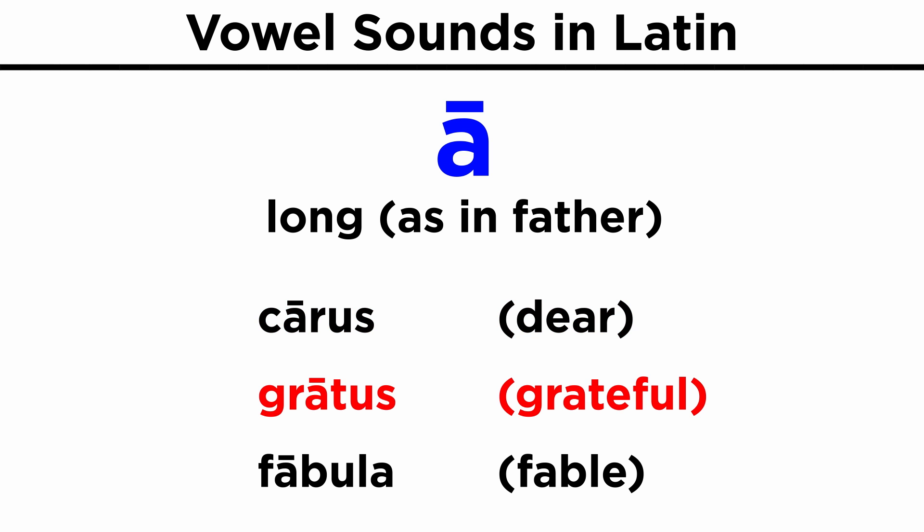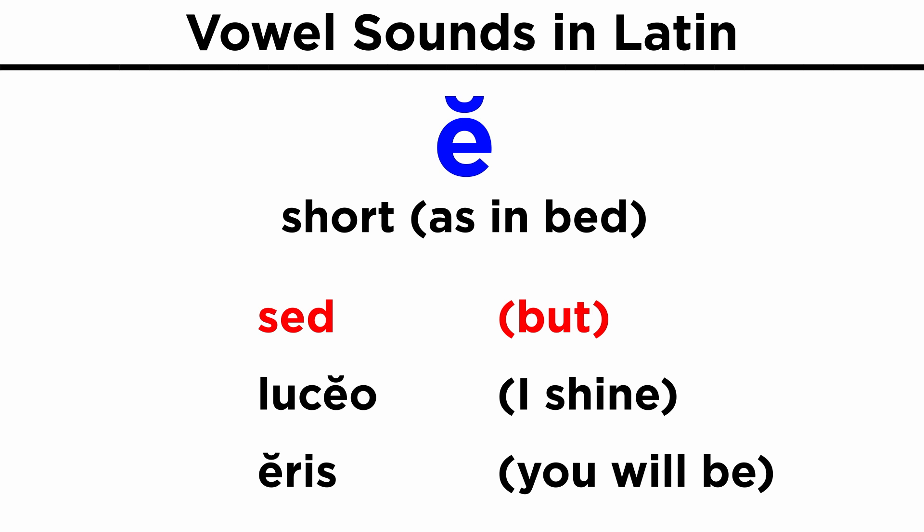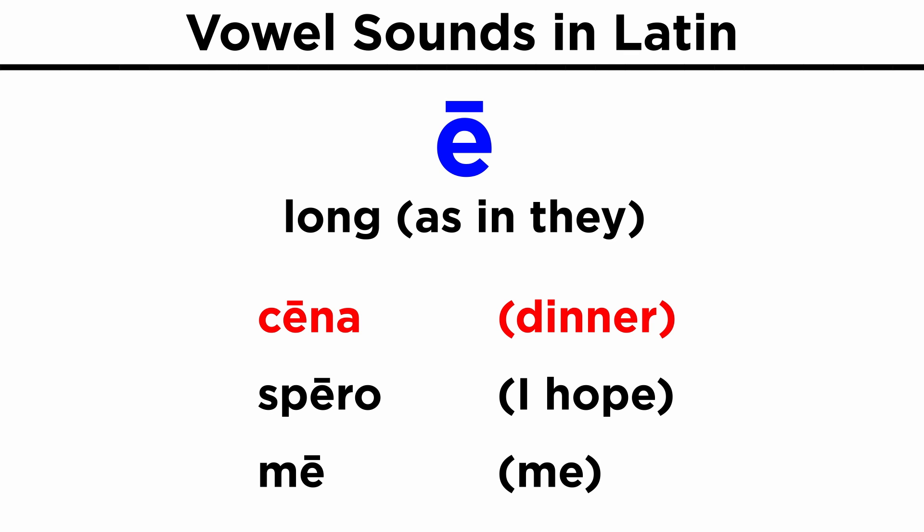Long A, as in 'father': carus, gratus, fabula. Short E, as in 'bed': sed, luceo, eris. Long E, as in 'they': cena, spero, me.